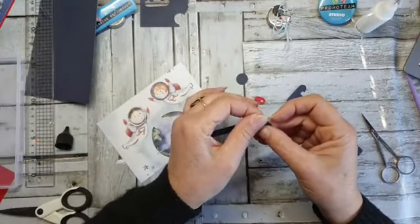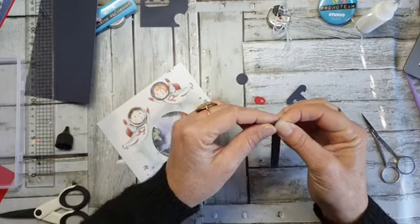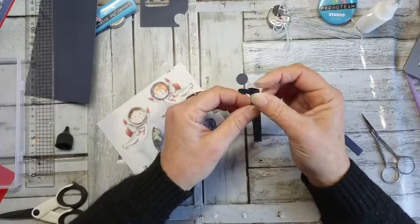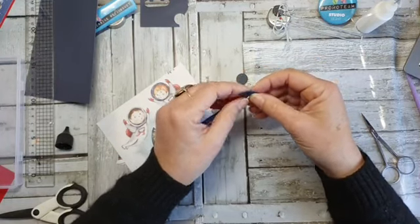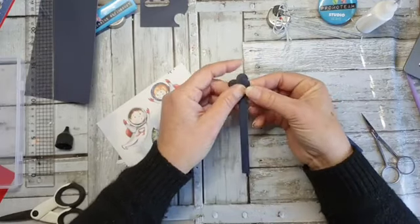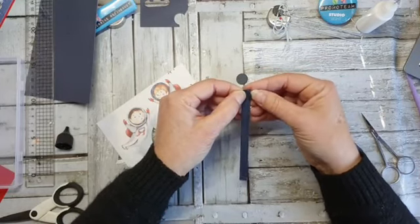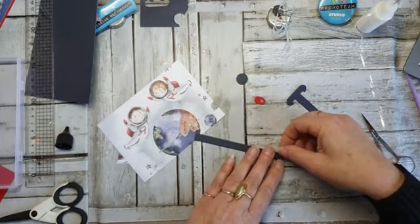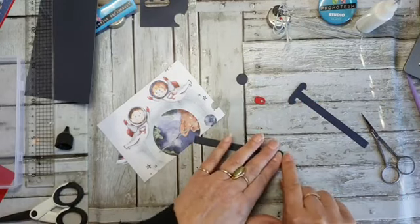Hier vouw ik er eentje — die kant heen — en de andere ook. Het is vaak gewoon even een paar keer goed kijken. Ik ben al zoveel van die kleine dingetjes kwijt geraakt, dat je daarna je eigen schil kan lopen zoeken. Ik zit hem net de verkeerde kant op te vouwen — die gaat terug. Want dit is mijn mooie kant van het papier, en die wil ik aan de mooie kant houden.